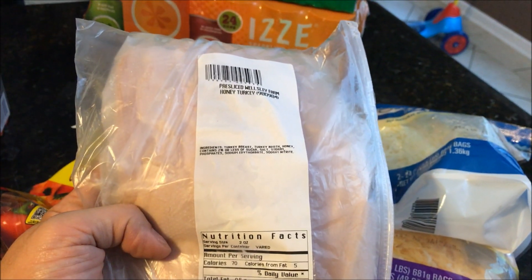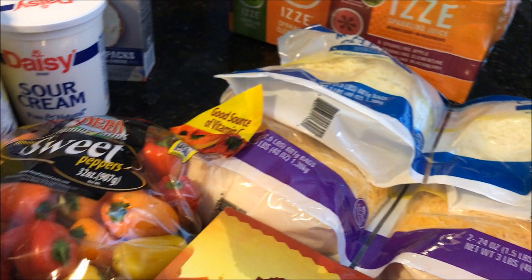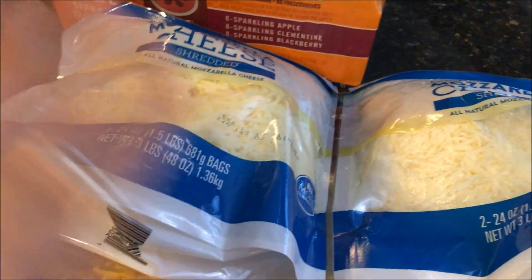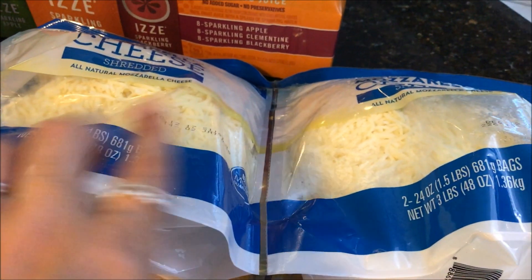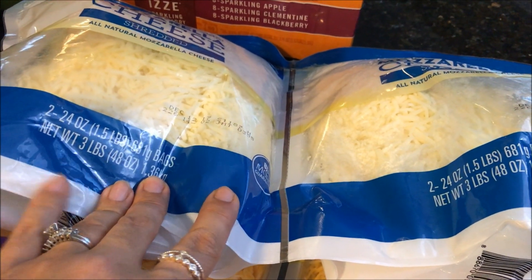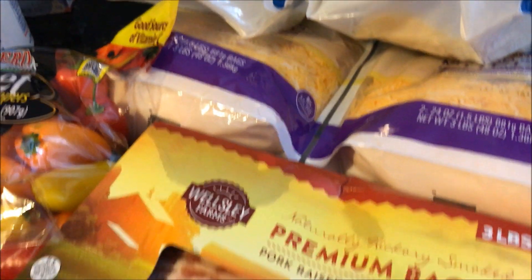I got a package of turkey — I've been loving the kiosk where they pre-make all their turkey stuff. I didn't have to wait; I just grabbed a pound of turkey. I'm thinking hot open-faced sandwiches this week. The best deal anywhere is the Wesley Farms double pack of cheese: two 24-ounce packages — three pounds of cheese — for eight dollars. I got the mozzarella and the maxi blend, which is mild cheddar and Monterey Jack — absolutely delicious.